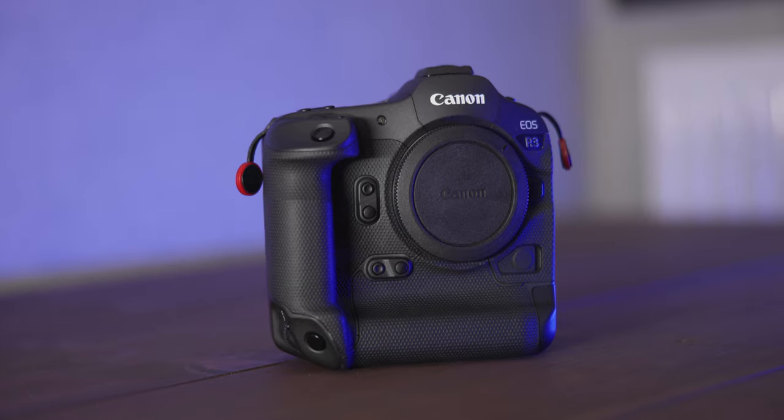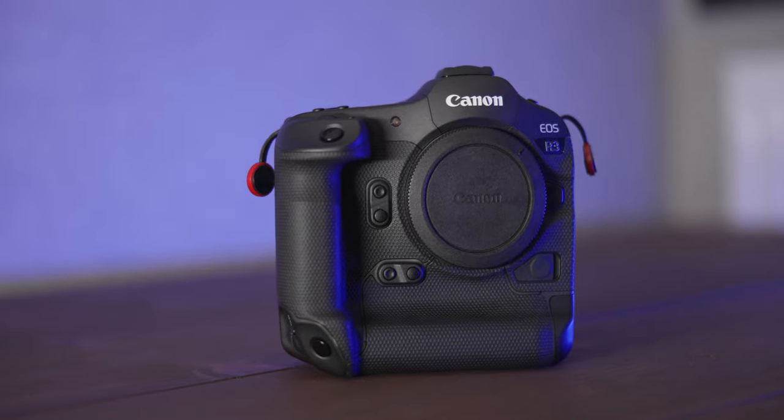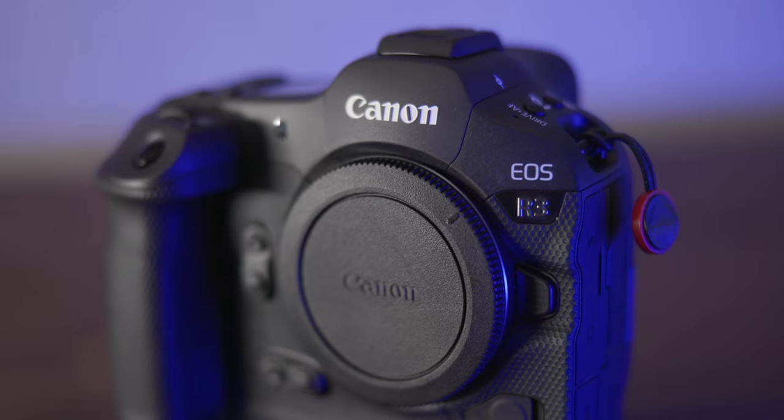My current camera of choice is the Canon EOS R3, one of their mirrorless models. For the most part I absolutely love this thing. The autofocus is really good, the image quality is very good, the battery life is fantastic.